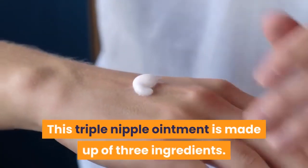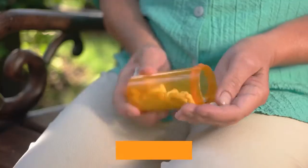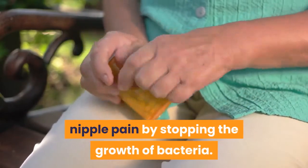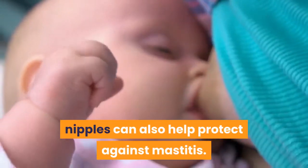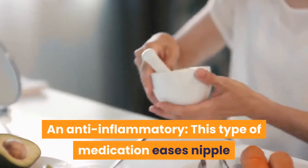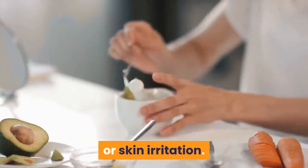This triple nipple ointment is made up of three ingredients. First, an antibiotic. Antibiotics help to heal nipple pain by stopping the growth of bacteria. Preventing the growth of bacteria on the nipples can also help protect against mastitis. Second, an anti-inflammatory. This type of medication eases nipple pain by reducing any swelling caused by injury, infection, or skin irritation.